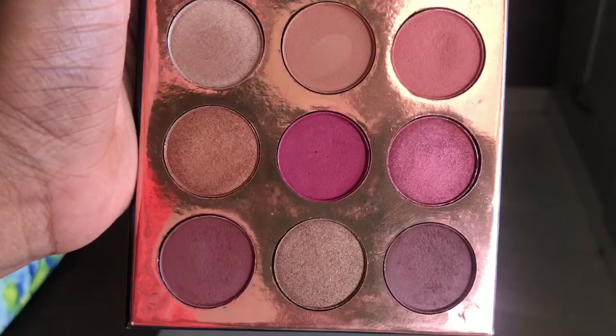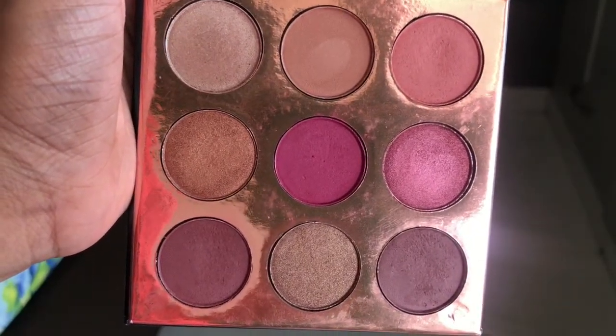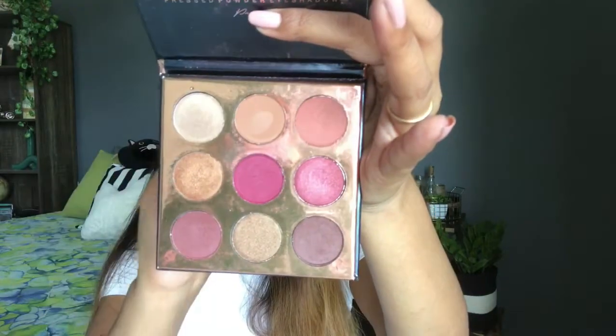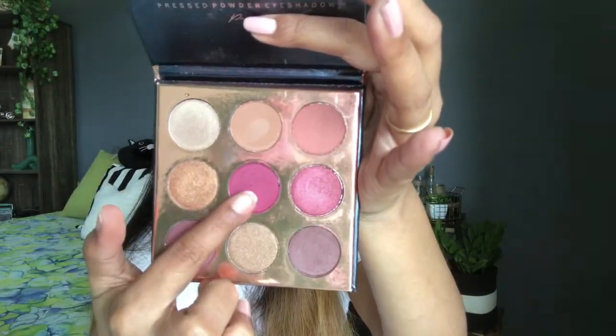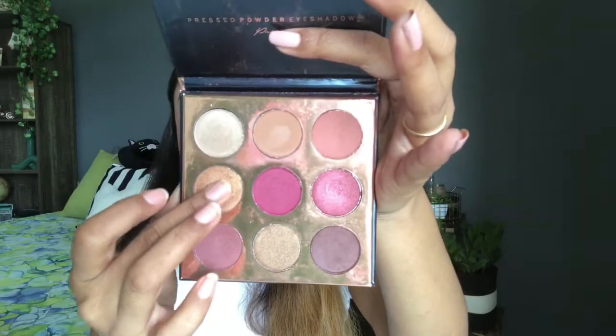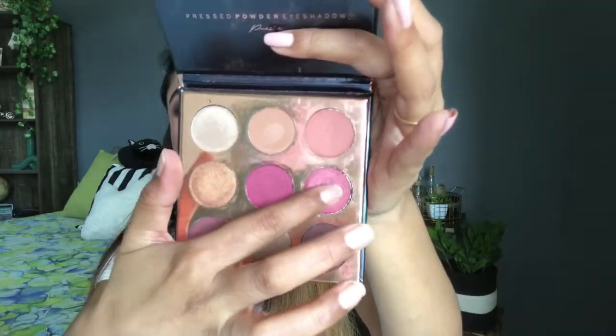The first Beauty Glazed palette I have tried is a pressed powder palette of 9 shades and I have used it a lot. All the shades — this brown, light brown, peachy shade — are really my favorite. The shimmer is so awesome and gorgeous. If you have just started and you are a beginner, definitely try this palette. It is pocket-friendly, travel-friendly, and has an awesome combination of shades.